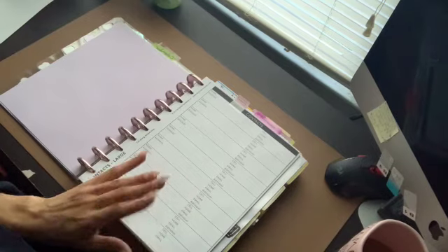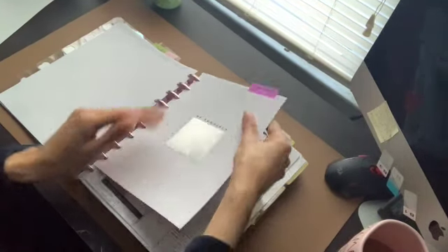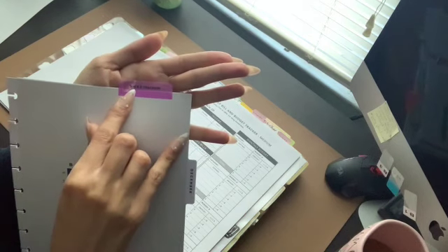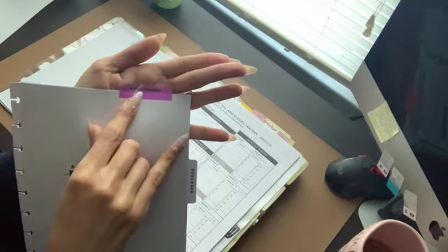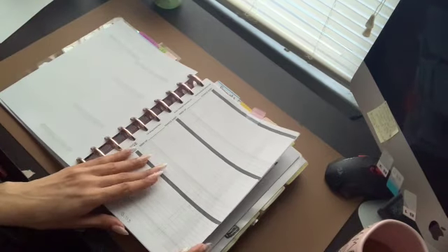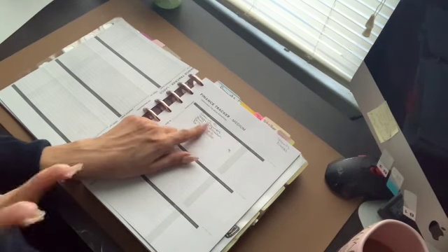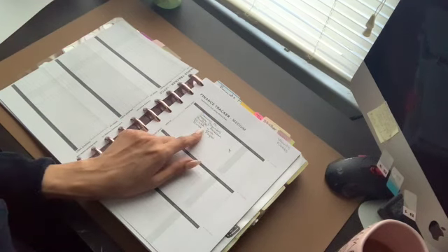This is a free printable from Passion Planner. For contacts, I have B for books, M for movies, S for shows, P for podcasts — all my trackers go in this section. I also have a bill and budget tracker, finances for bills, finances for things that I want and need — like a gaming PC, Happy Planner items, Amazon wishlist, printer ink and paper — and a gift tracker.